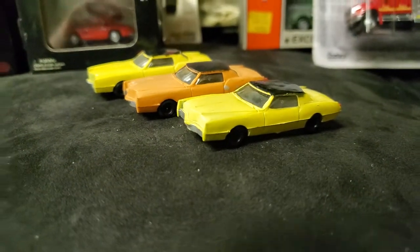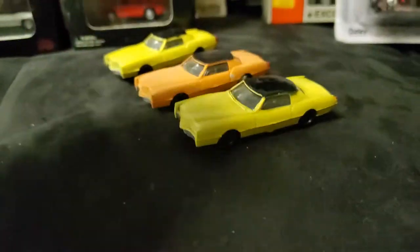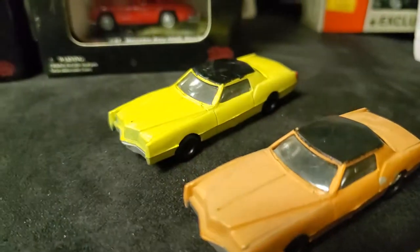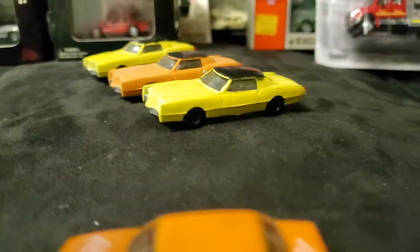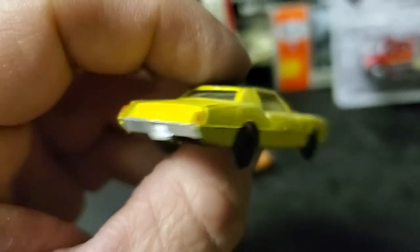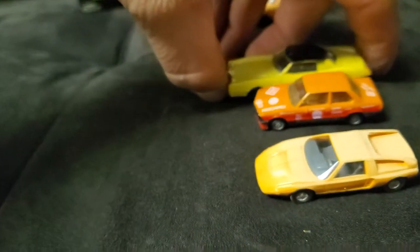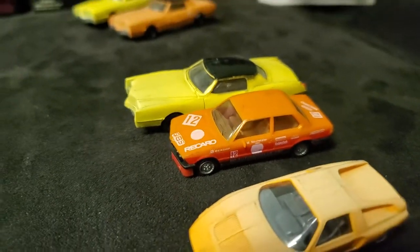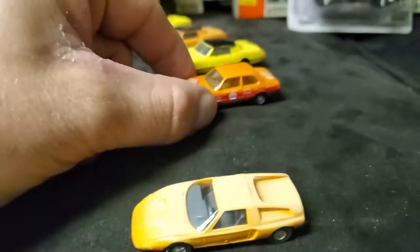We've got three of these — they're like lower end, but they're still pretty awesome. Custom Eldorados — well, I'm calling it Custom Eldorado because I'm so used to talking about Hot Wheels. Cadillac Fleetwood Eldorados. 67s — but it could easily be made into 68, 69, 70s. Very basic, but look at the size difference. They're both 1-87 scale — that's actually a fairly accurate representation of the size difference between the Eldorado and the little BMW.